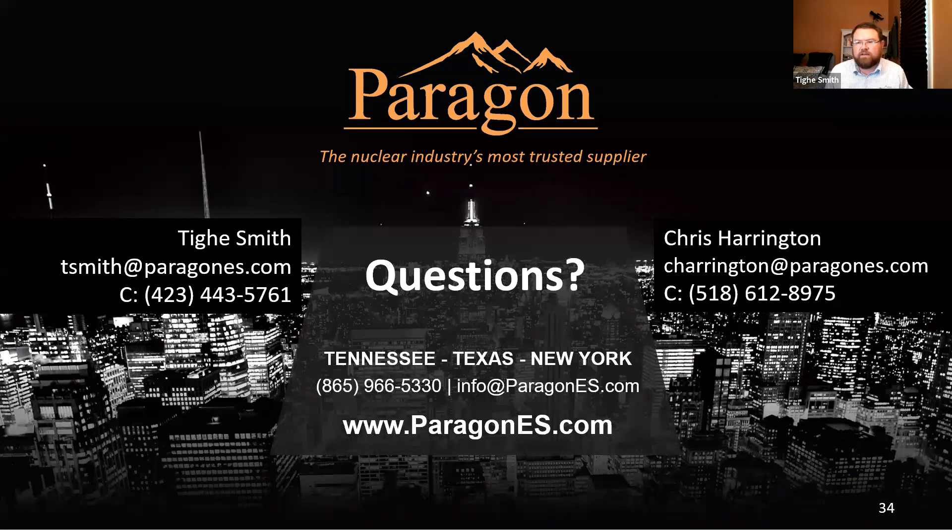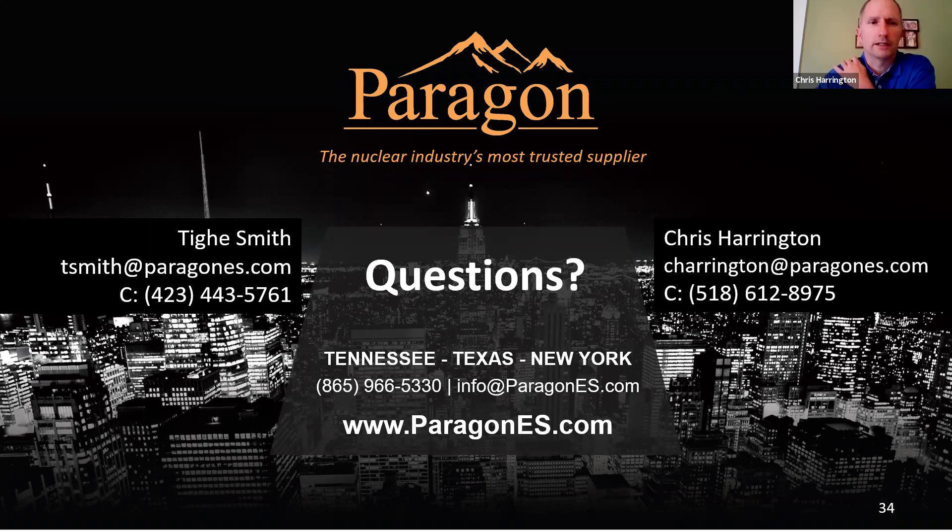We do not have a facility in Canada today. Our facilities are located in New York, Texas, and Tennessee, all within the United States. I will add that our Appendix B program meets the requirements of Z299, so we're listed as acceptable for use in Canada.